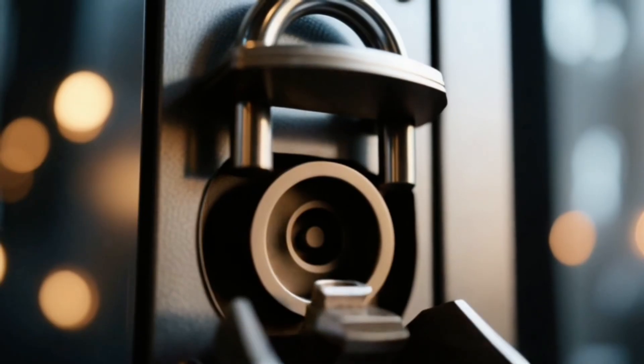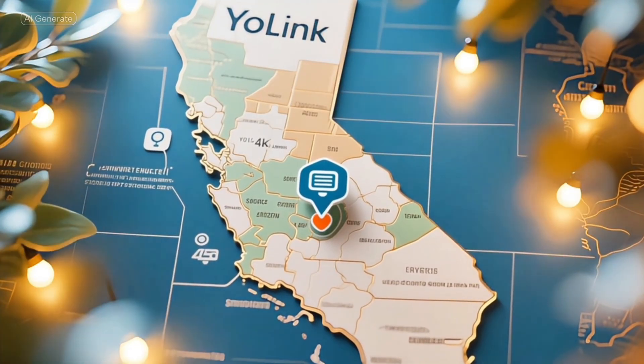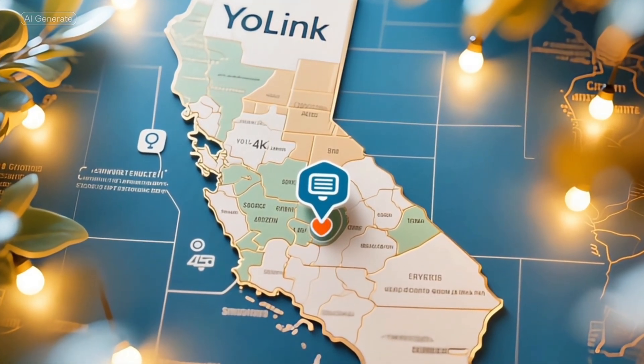Is it secure? The Yolink app is secured with login information and biometric options. Yolink hosts their servers on Amazon Web Services in the US, which is good to know for data privacy. Who is this brand anyway? Yolink is a brand of YoSmart, which is a US-based company out of California, and best I can tell, they have fewer than 50 employees.